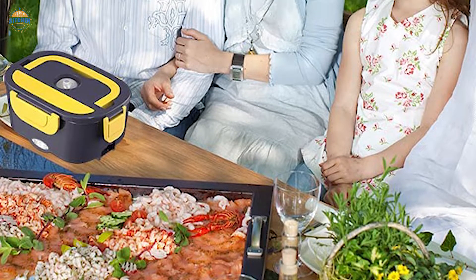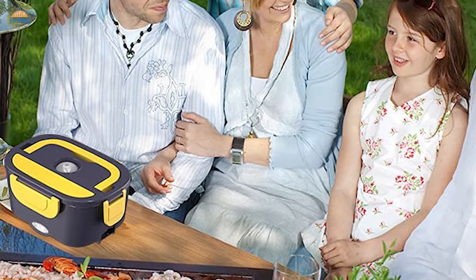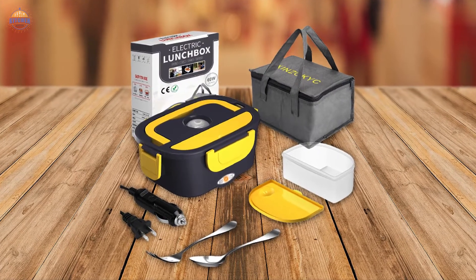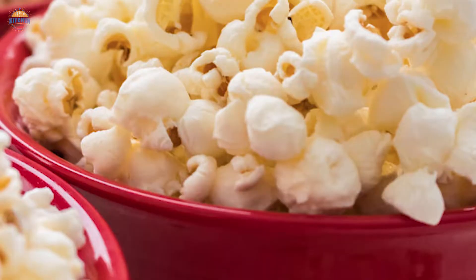They are perfect for camping trips and tailgating parties — you can heat up your food without having to set up an outdoor grill or fire. Portable microwaves are also compact enough that you can take them with you on vacation if you need to cook something light, like popcorn.